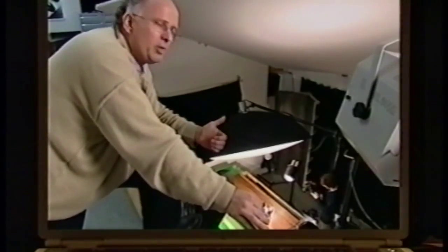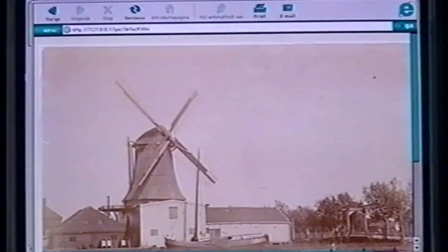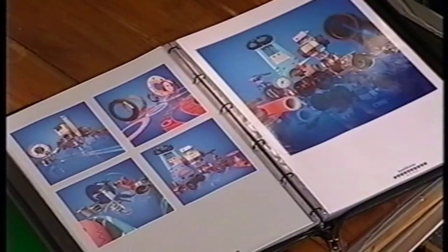We have reproduction photography. We make advertising photography, and we do a lot of catalog photography.